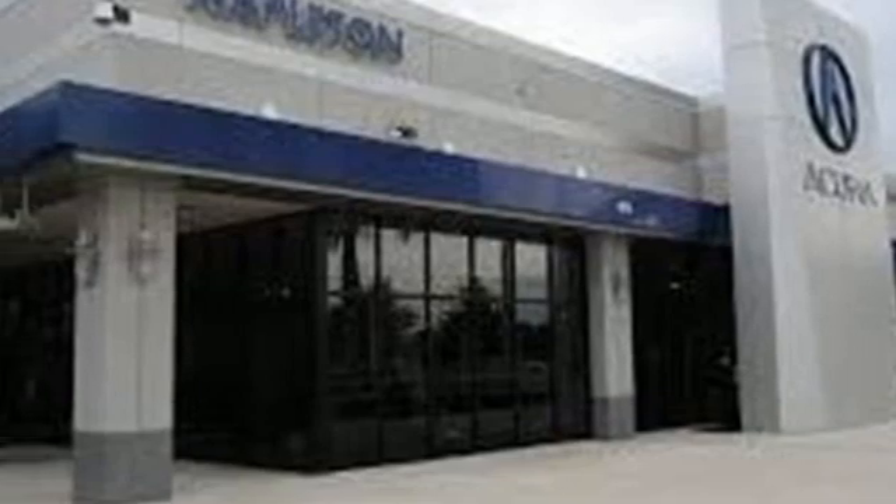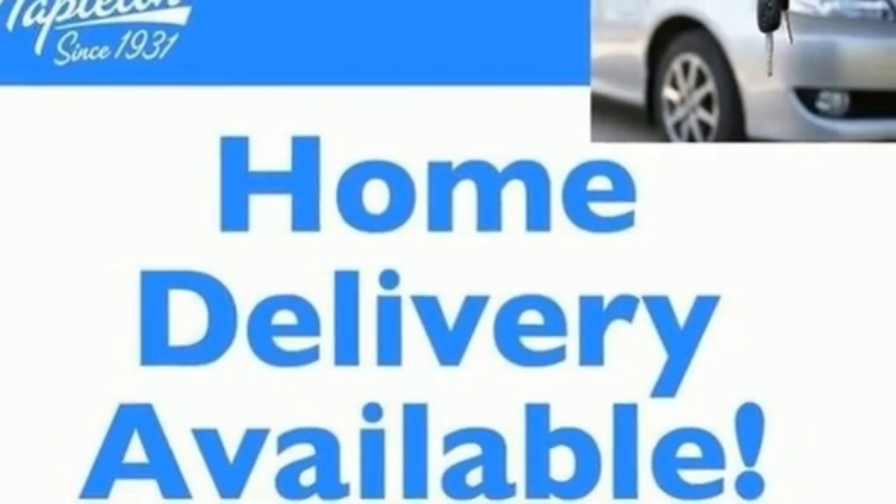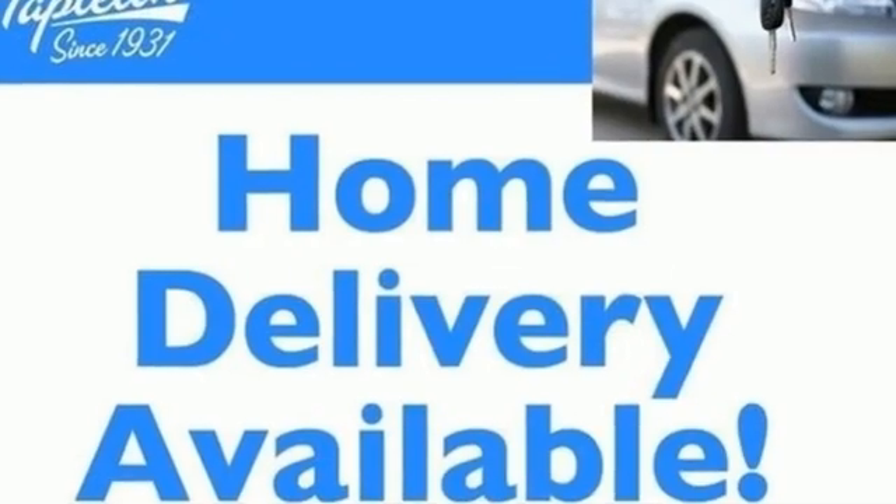Apple CarPlay, Android Auto, Bluetooth wireless audio streaming, forged aluminum wheels, memory exterior door mirror settings, and automatic transmission.